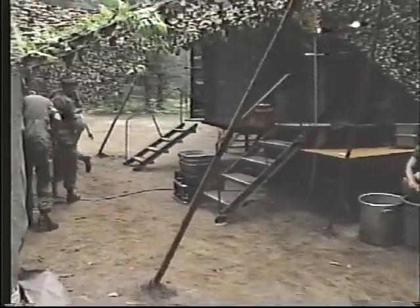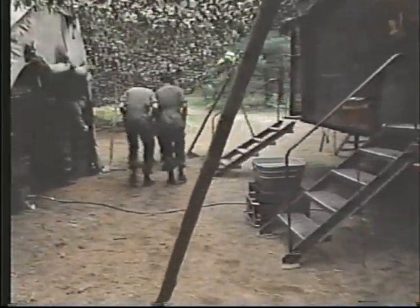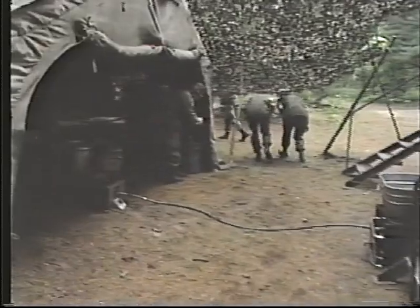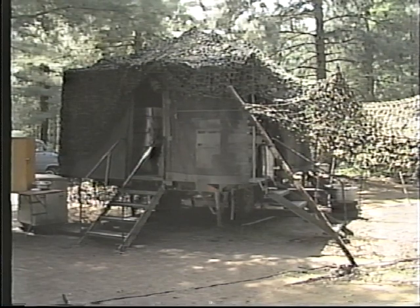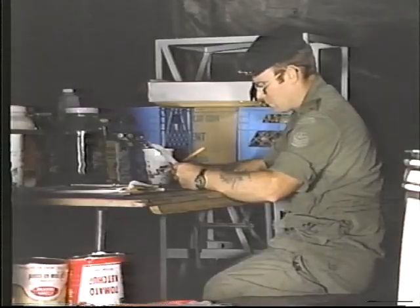A cook's day might include shift work with daily assignments. Besides preparing food, he might be tasked to pick up rations at a delivery point, set up or break down camp, clean and maintain equipment, or assist with planning for a new location.